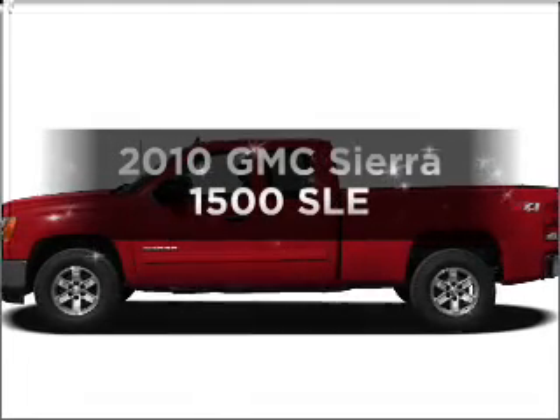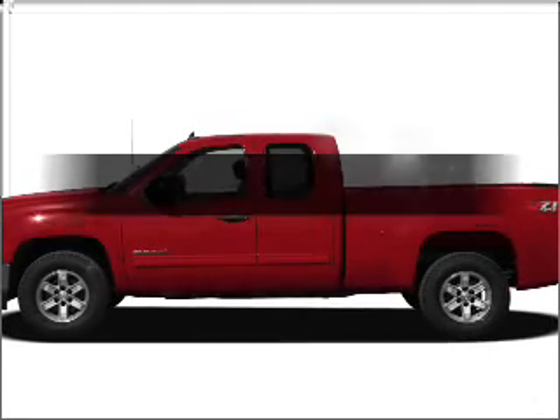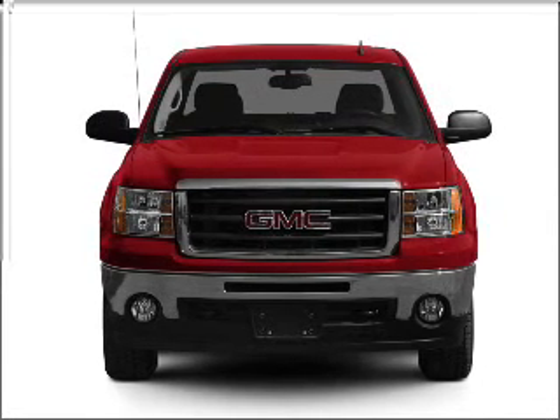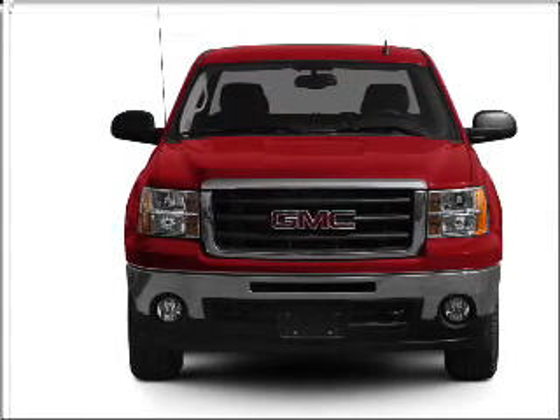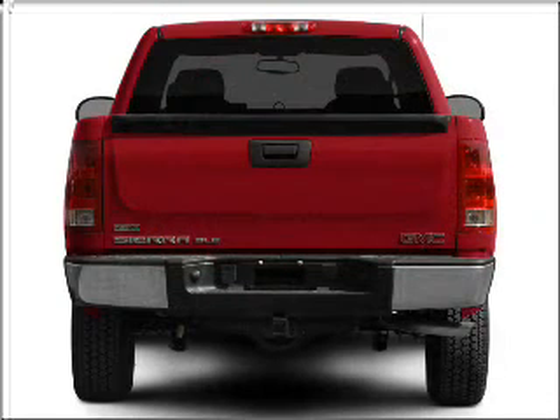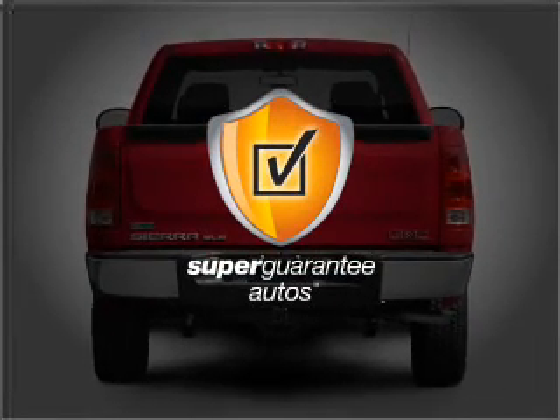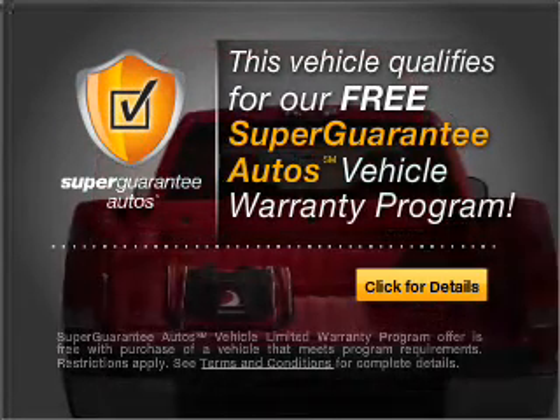Check out this 2010 GMC Sierra 1500. If you're looking for an automobile with great attributes, look no further. With a powerful 8-cylinder engine that responds smoothly to its automatic transmission, this vehicle qualifies for our free Super Guarantee Autos Vehicle Warranty Program.